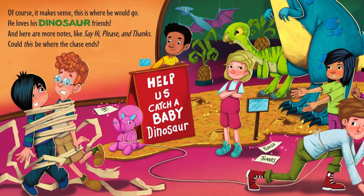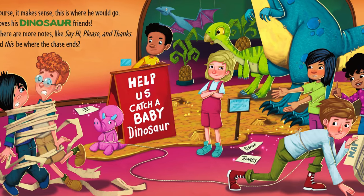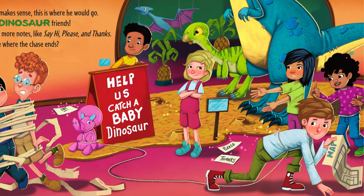Of course it makes sense. This is where he would go — he loves his dinosaur friends. And here are more notes: say hi, please, and thanks. Could this be where the chase ends?